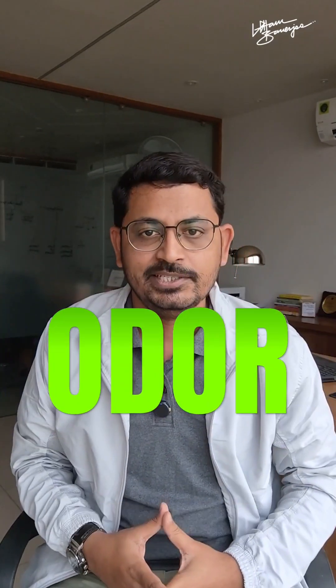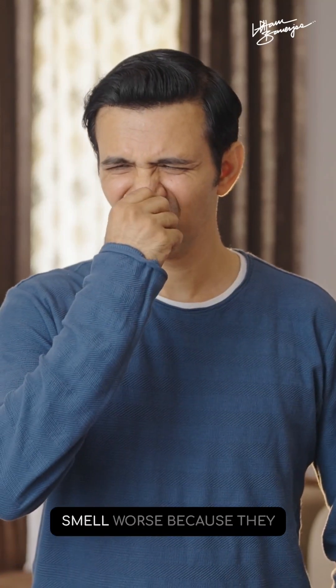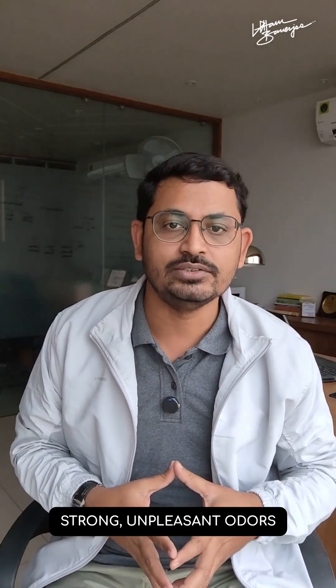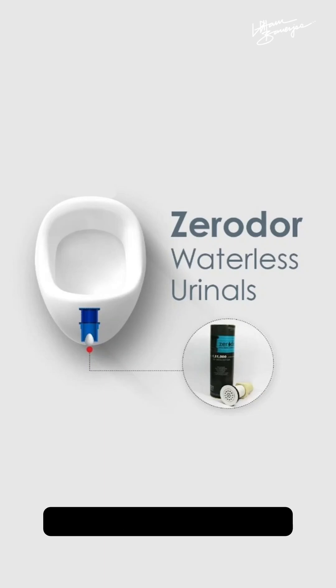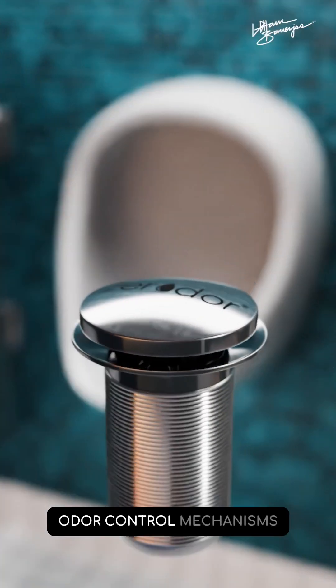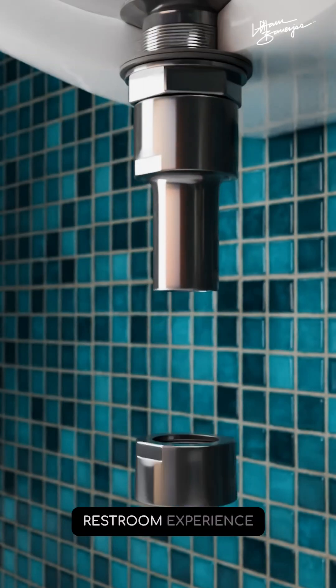Now let's talk about odors. Many people assume that waterless urinals might smell worse because they don't flush. But the opposite is true. In flushing urinals, bacteria breaking down organic material cause those strong unpleasant odors. Waterless or dry urinals do not have the moisture to support this process, and they're also fitted with odor control mechanisms. So there is less to no smell and you get a fresher restroom experience.